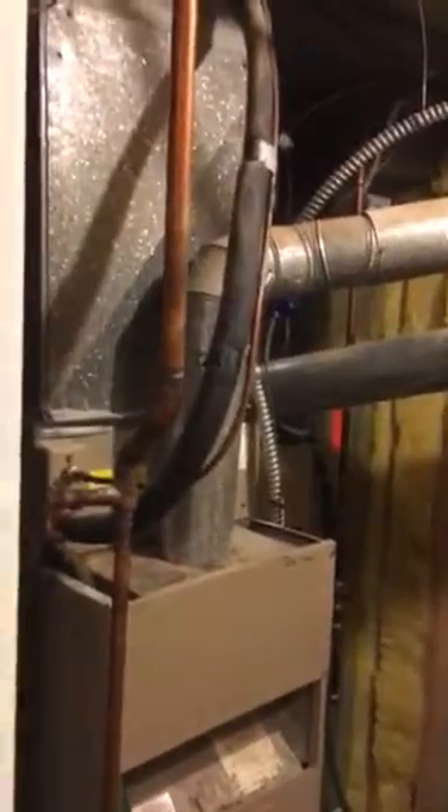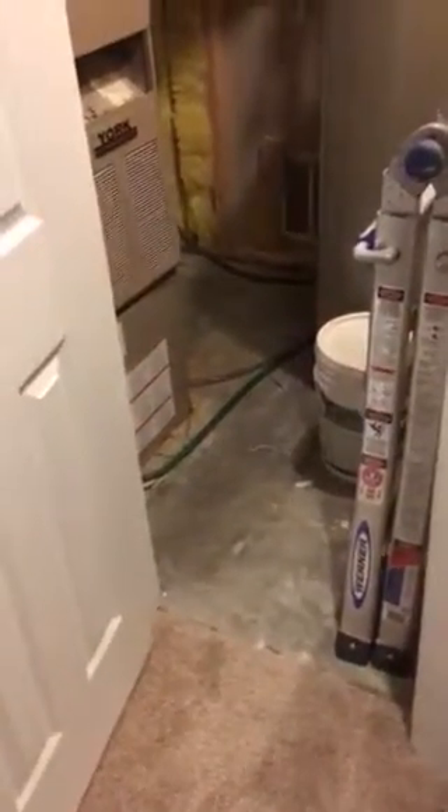We're going to replace the whole line set and it's above a finished space. Bring four runners and tarps to lay down and protect the floors because it is a finished basement that you're going to be walking through. The refrigerant lines run out above this ceiling and come out right above here, running across the ceiling going in somewhere up over there.